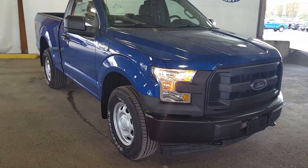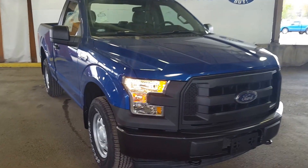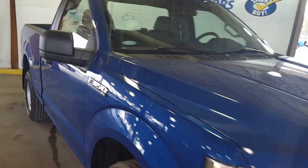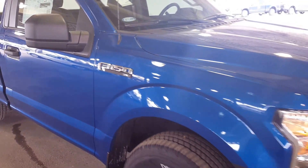Hello everybody here at PG Motors. We're about to check out this 2017 Ford F-150 XL in blue. Two doors. The stock number of this truck is KD56128, and it has a 3.5 liter engine.